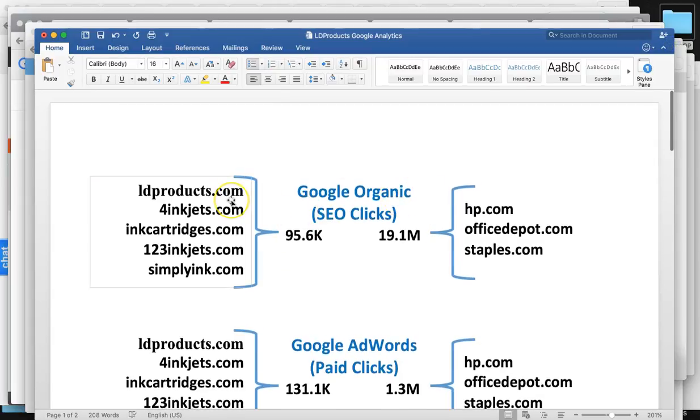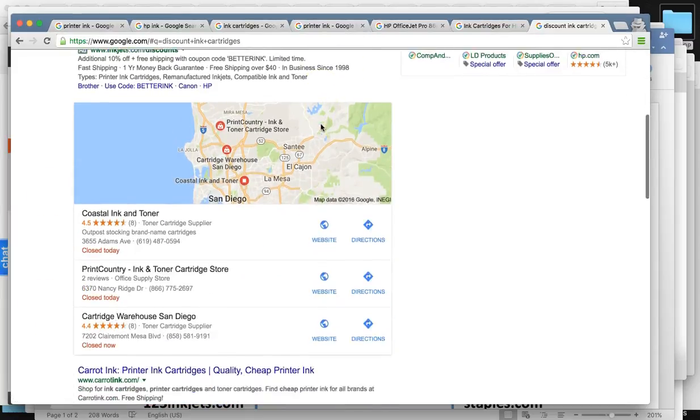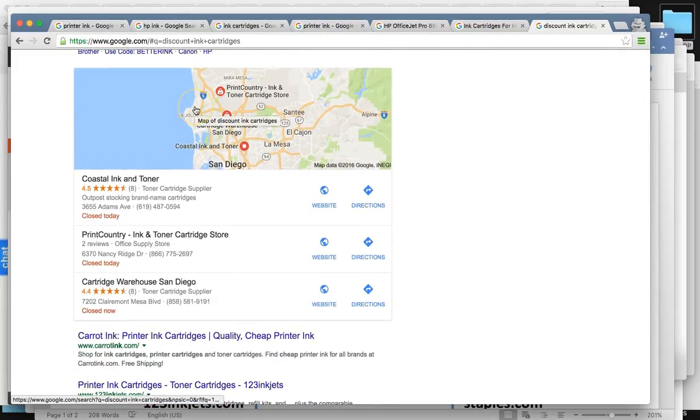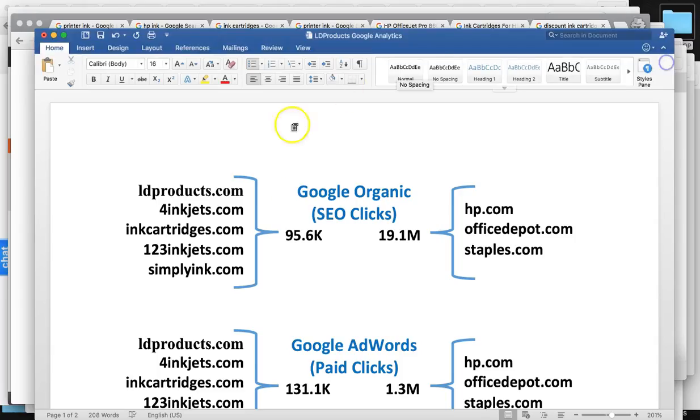I made this chart to give you an idea of where you're at versus your top three competitors. We went over the Google organics — this is your Google Ads campaign, this is your Maps for local — but the organics is where 70% of the clicks come from, from the top three. For these five sites combined, you guys are getting around 96,000 unique visitors a month just from your organic rankings.